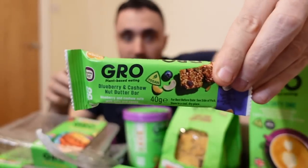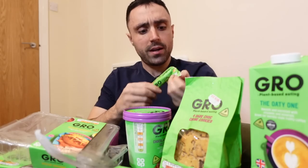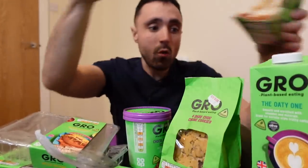You can get that sandwich in a little meal deal. They've got these little bars here - this isn't even the whole Gro range, they've got heaps of stuff. I'm going to try this little bar - it's a blueberry cashew nut butter bar. Wow, and you get these in a meal deal.